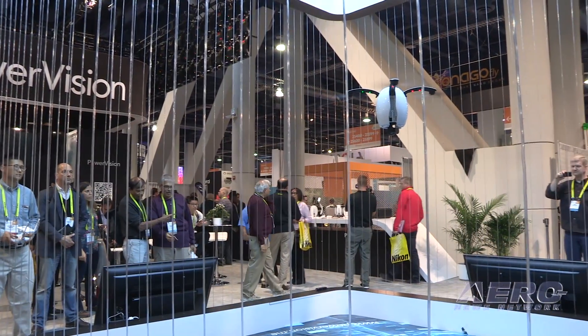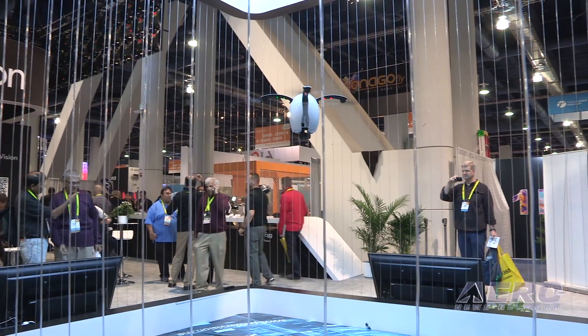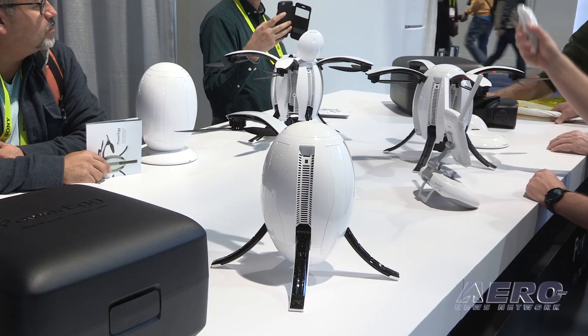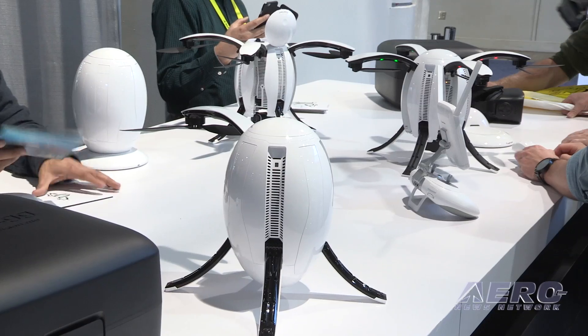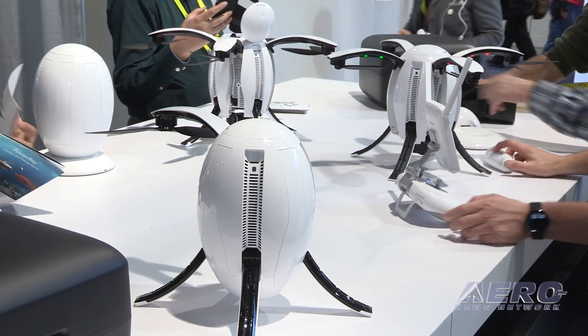We all have a personal relationship with our electronics — we put cases on our phones in colors and shapes we want, we sticker up our laptops. With Power Egg you'll want to do the same with your higher-end electronics including drones. Not only is it elegant to look at, but you have the ability to skin it and personalize it. It's beautiful enough that you might want to put it on the shelf next to your computer and show it off.